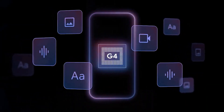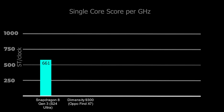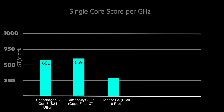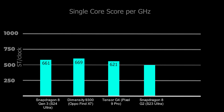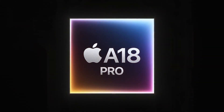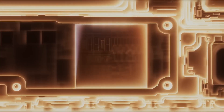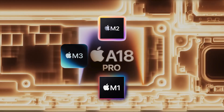The Tensor G4 runs at a lower CPU frequency. For instance, the Snapdragon 8 Gen 3 scores 661 per GHz, the Dimensity 9300 gets 669, the Tensor G4 scores 621, and the older Snapdragon 8 Gen 2 scores 585 — but the A18 Pro leads with 827. This shows that the A18 Pro's micro-architecture — the internal design of the CPU — remains well ahead of the competition.